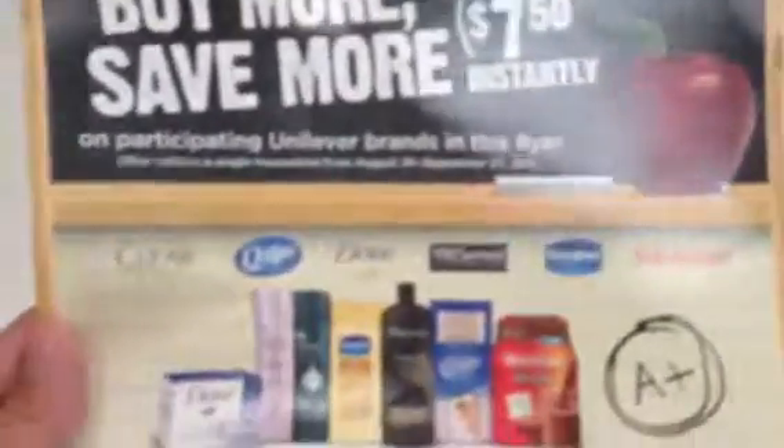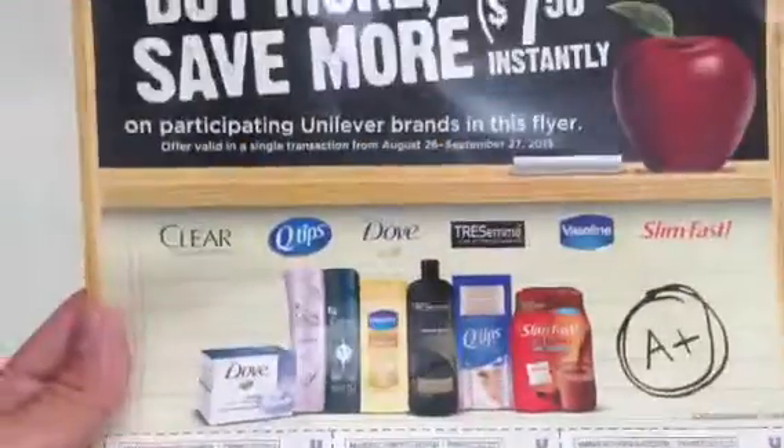Hey guys, I just wanted to share really quickly about Winco. I know not everybody has Winco. I'm going to stop this for a minute, but they have this at the front of the store.